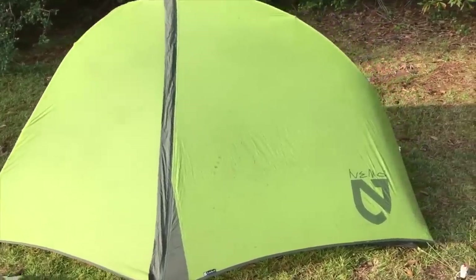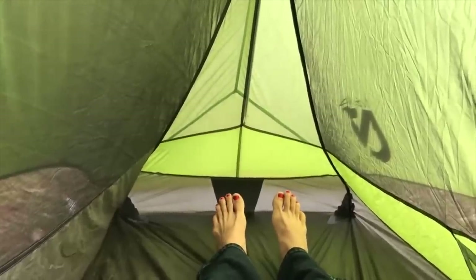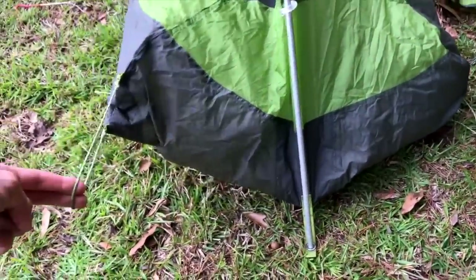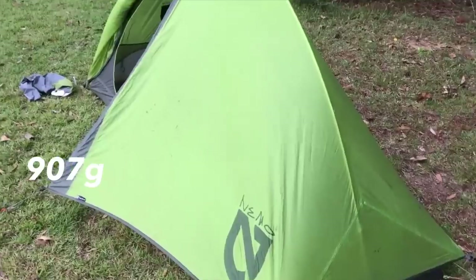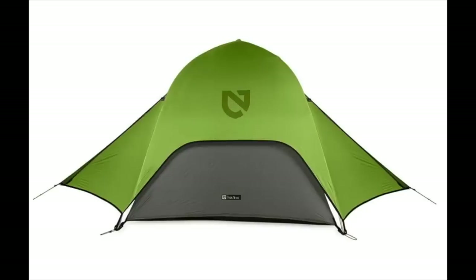My favorite middle-of-the-line tent is the Nemo Hornet — either the two-person or one-person version. I prefer two-person tents for the added space and ability to spread out gear, but if you want something more lightweight and budget-friendly, the one-person works too. In my opinion the Nemo Hornet is a quality double-walled tent; it's also semi-freestanding as you have to stake out the vestibule. It's relatively lightweight for a double-walled nylon tent — two pounds for the one-person and two pounds five ounces for the two-person. The cost is $330 for the one-person and $370 for the two-person.